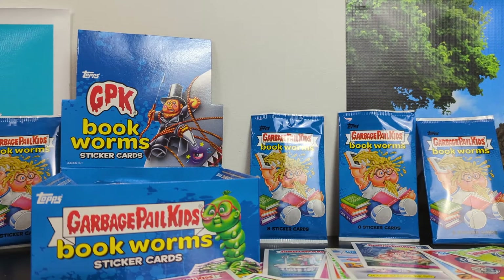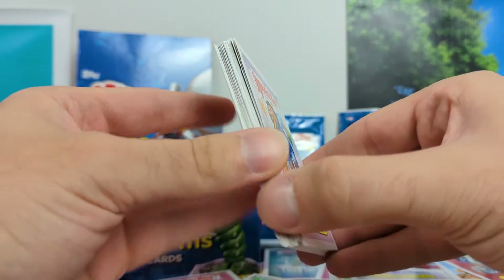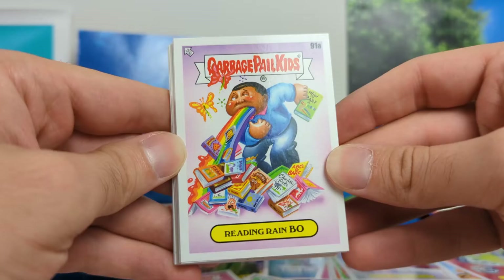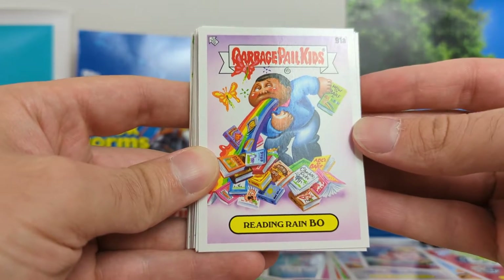I just opened up my first hobby box of GPK Bookworms, and I wanted to share my favorite cards from the set. I started off not great — I wasn't very impressed with a lot of the cards — but then things picked up real fast. Let's talk about what I think are some of the coolest artworks and themes of the cards.